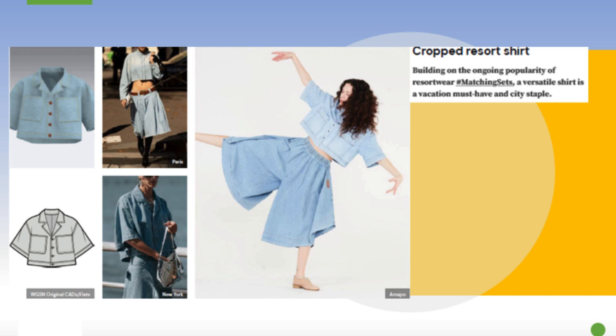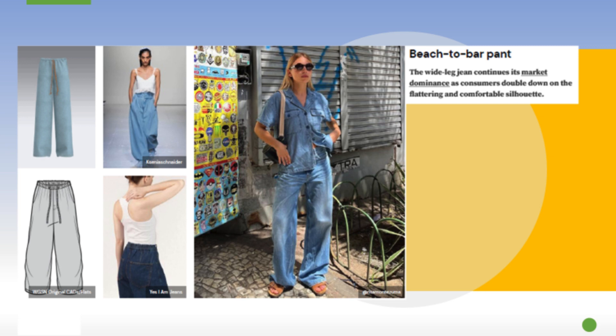Next is the resort shirt — a lightweight denim top that's cropped and has a full, wide fit. You can see how it's being styled with wide leg pants or a full A-line denim skirt. You can also pair it with a non-denim garment, but the cropped denim shirt is definitely trending.